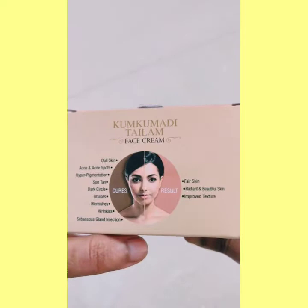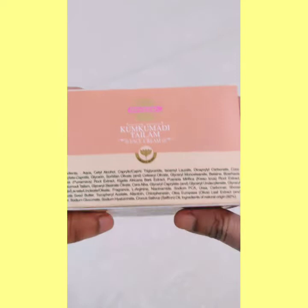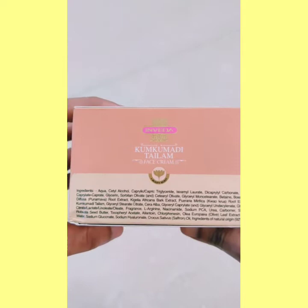Kumkumadi Talam Face Cream improves inside-out fairness and your skin texture. The result is clear: improved texture, radiant and beautiful skin, fair skin. Now let's see the ingredients — paraben free. Next, let's look at Cetyl Alcohol. It is listed in the second position, which means this is not an alcohol-free product.